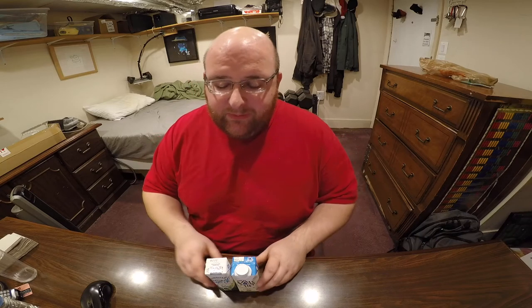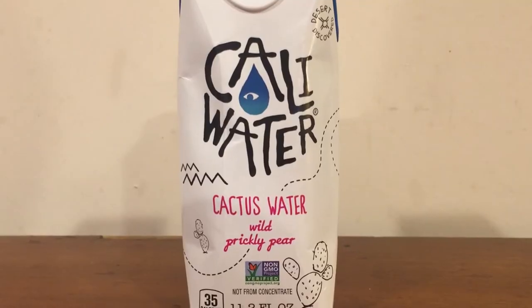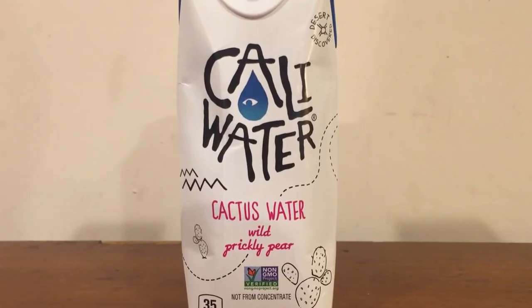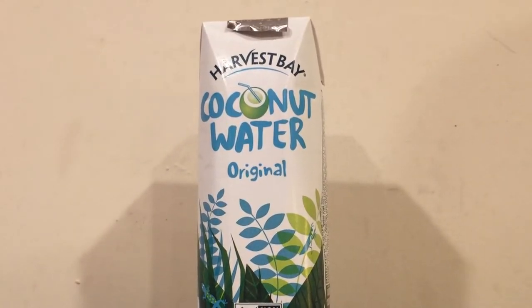Hey, what's up everybody? Here's another water comparison video. Tonight we're comparing these two waters. First up is Kali water, cactus water from a cactus or cacti. Next up is Harvest Bay coconut water, original flavor.